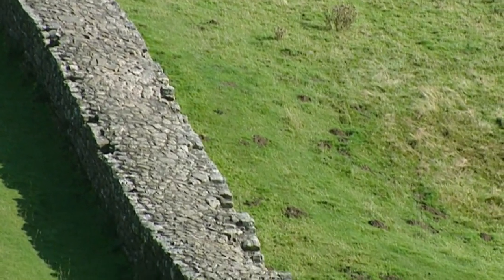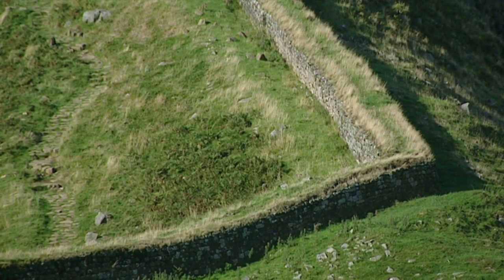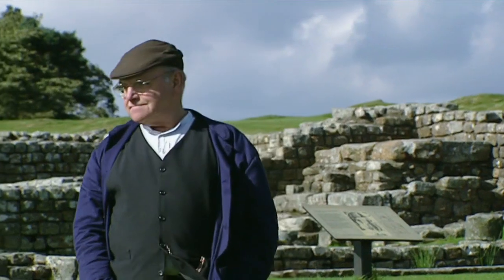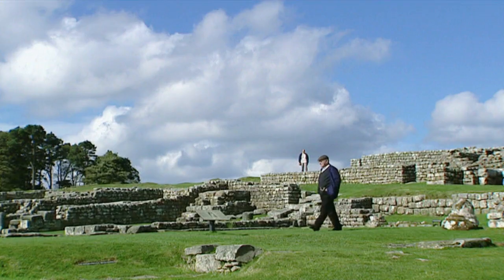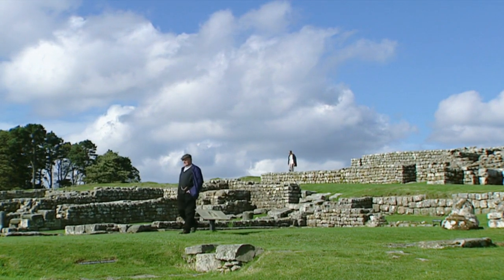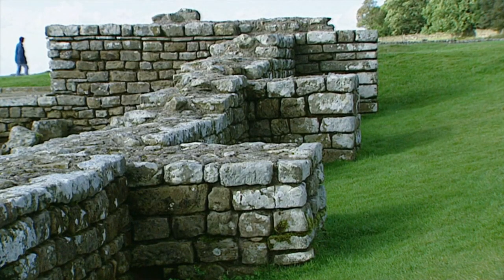Some places the stonework just follows the contours of the hillside, and other places it's beautiful and level, as though that section had some sort of levelling gear. Of all the forts along Hadrian's Wall, Housesteads is one of the best preserved. There are examples of nearly everything here — the Governor's House, the Granary, the Latrines.